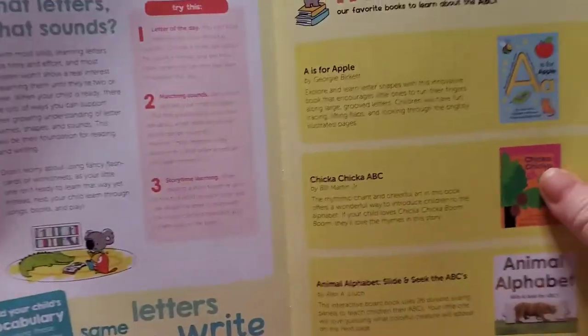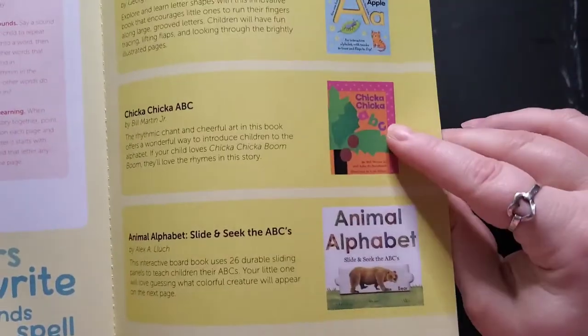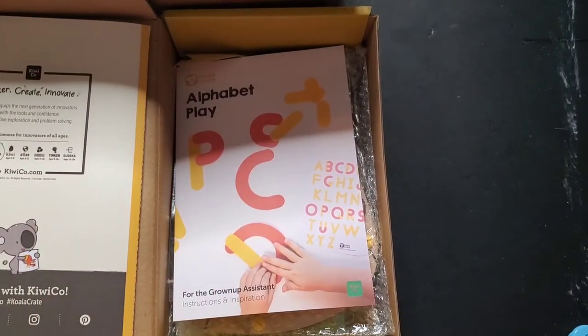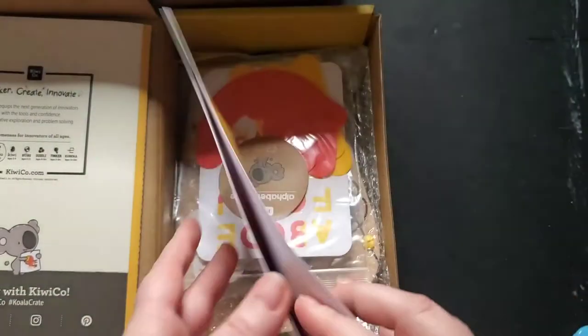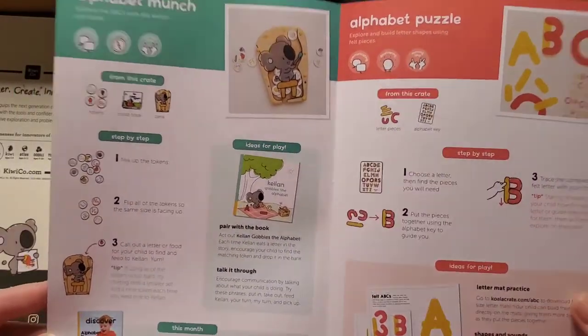So what kids' handwriting should look like. And then the book is Chicka Chicka Boom Boom. If anybody has not read that with their child — my kid loves that book, she memorized it. And then they always come with an instruction book that tells you how to use the crate and what different things to do.